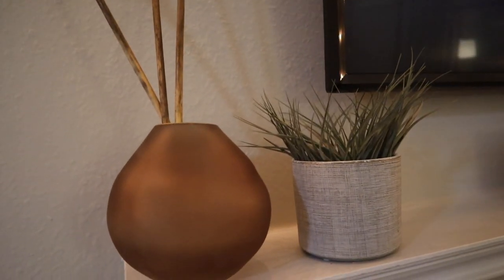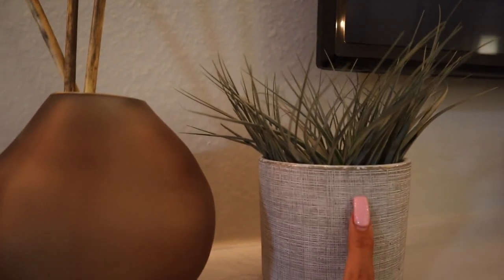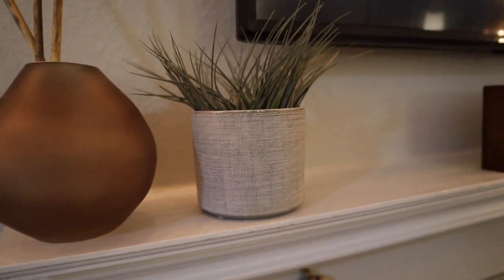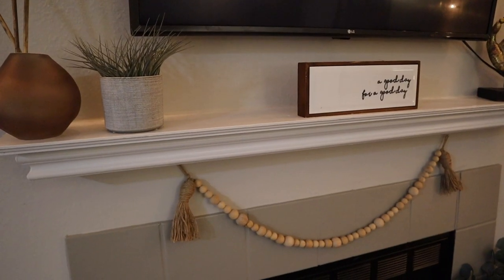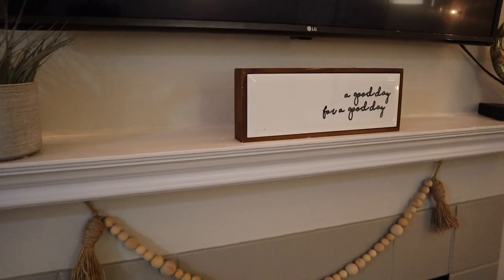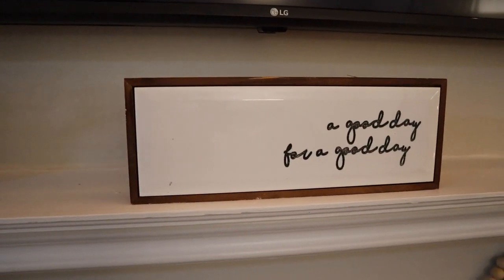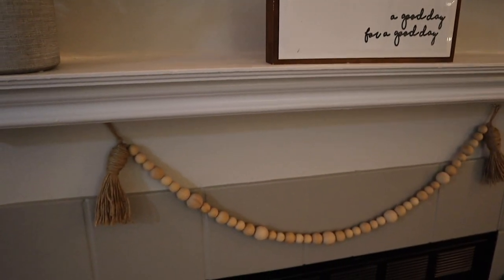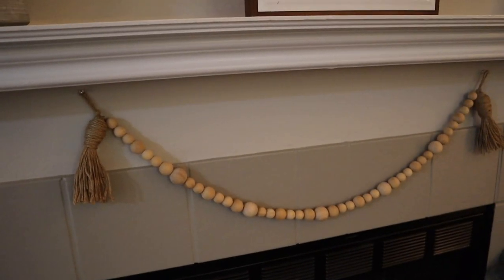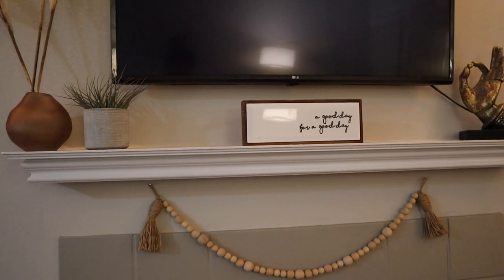I also went to the garden supply company today and I got this cute little air plant and this pot to put it in. I haven't named her yet, so put in the comments below what I should name her. I also got this little saying to put on my fireplace — it says 'it's a good day for a good day' — and I got this little tassel garland thing to hang above my fireplace as well. I kind of thought it matched the vibe I was going for.